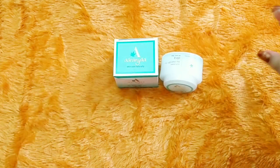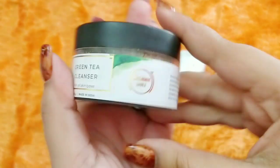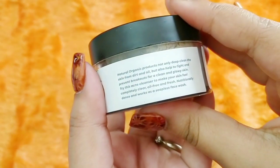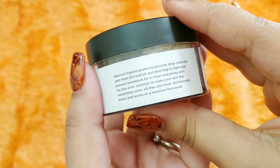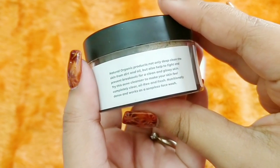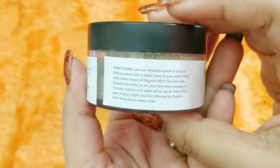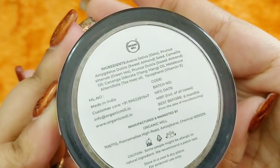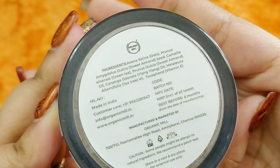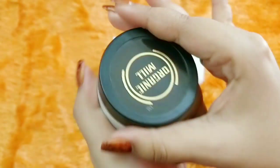The second product is by the brand Organic Mill. It is a green tea cleanser for all skin types — 50 grams. Natural organic products that not only deep cleanse the skin and dirt but also fight and prevent breakouts. It's basically an acne cleanser to make your skin feel clearer, oil-free, and fresh. I think it's a powder cleanser, and I am a huge fan of powder cleansers. The key ingredients include oats, sweet almond, green tea, ylang-ylang, tea tree, and vitamin E.